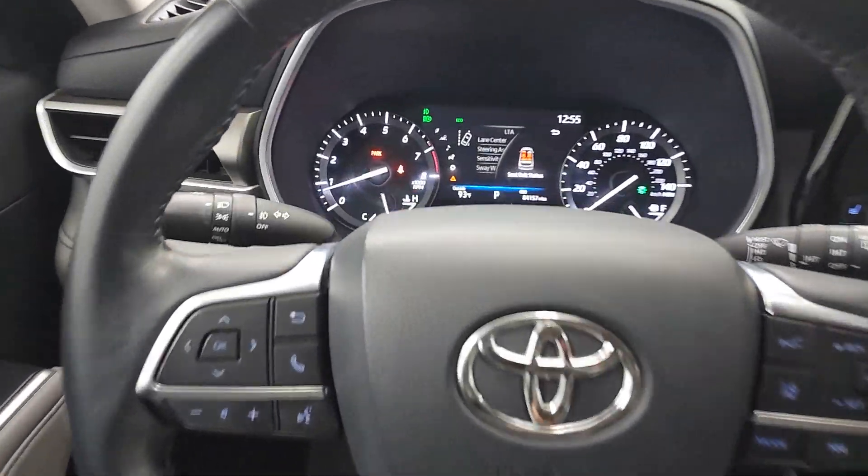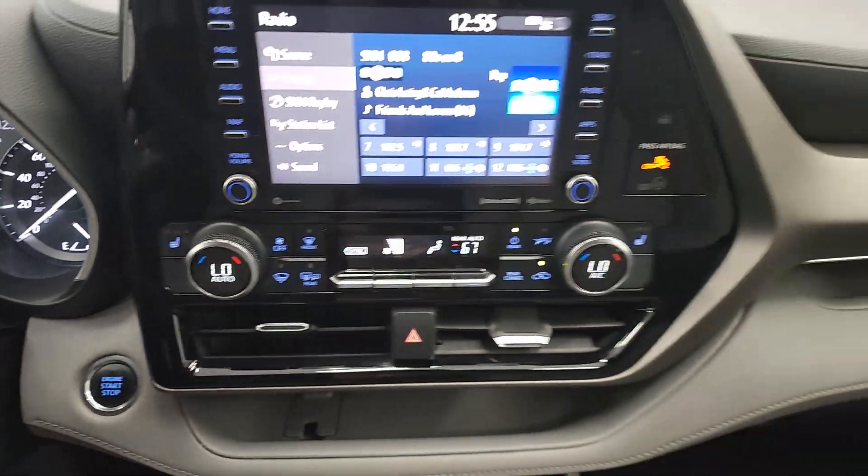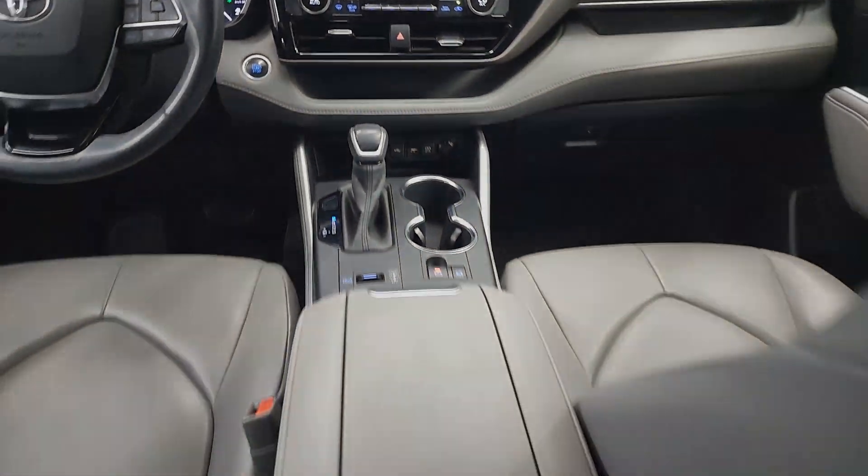You deserve a family vehicle that knows how to multitask. Take this versatile Highlander out for a spin and let our professional team help you today.